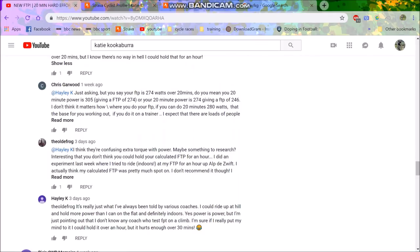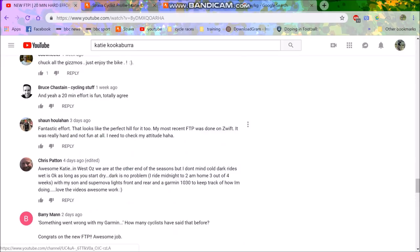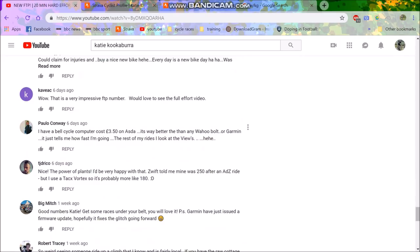If my test — like the 2x8 minute protocol — sets my FTP too high, I won't be able to complete any workouts. So even if people say it's incredibly inaccurate, it doesn't really matter as long as you get your zones right and train in the right zones. If you're doing threshold intervals at, say, 300 watts because your FTP is 300 watts, but you can only do the first ten minutes and then you die — well, you obviously tested wrong. People just don't seem to really understand FTP.